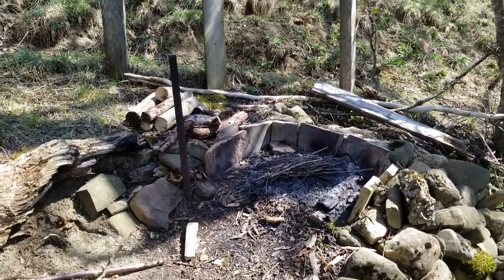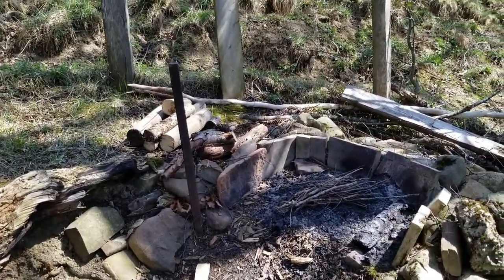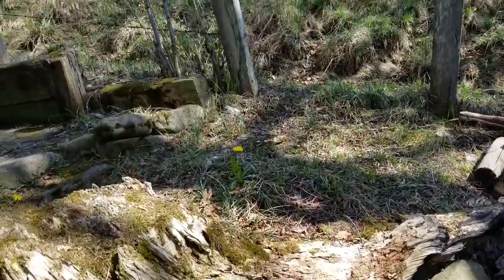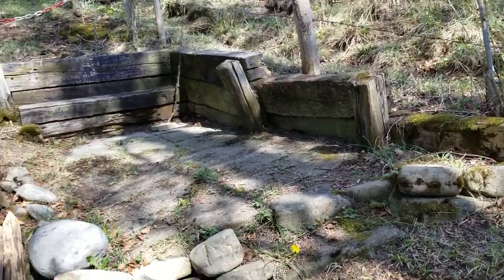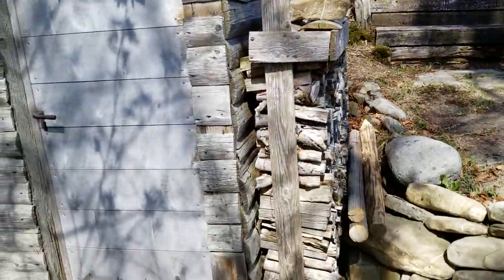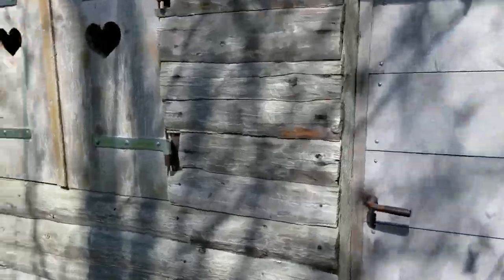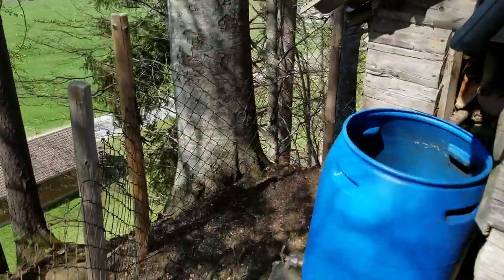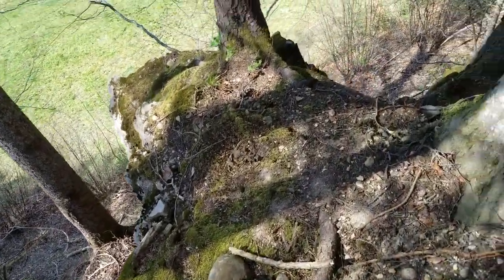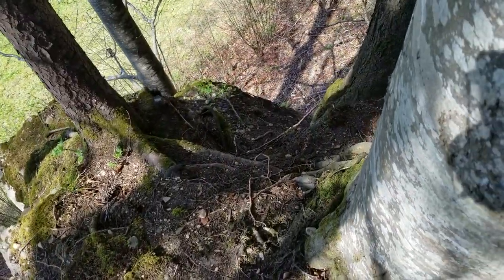Our fire pit has a nice little grill that attaches to that metal rod right there so you can cook whatever over the fire. And there's a place to put a picnic table, some firewood, and then this fence right here keeps you from falling off this cliff face, which is pretty sweet.